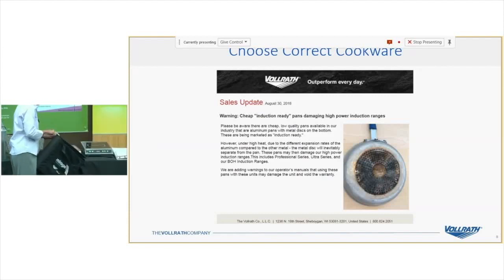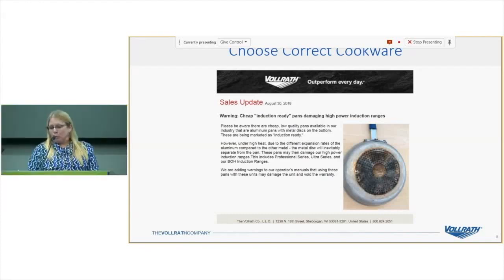A recent warning: we've had problems with very inexpensive imported cookware that has a plate adhered to the bottom. It falls off and burns up induction units. We've issued this warning to our sales team and I'm sharing it here — be careful when purchasing low-cost imported induction cookware.